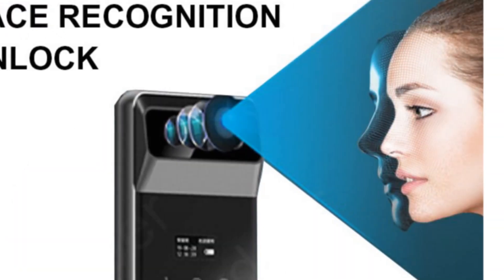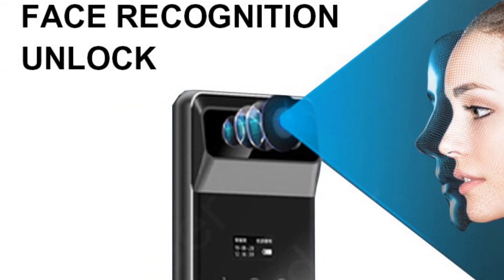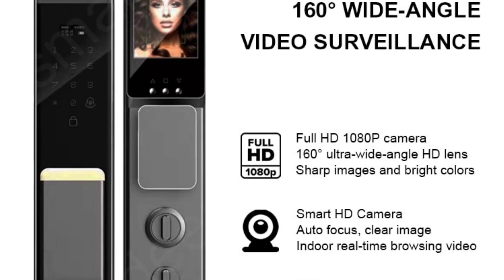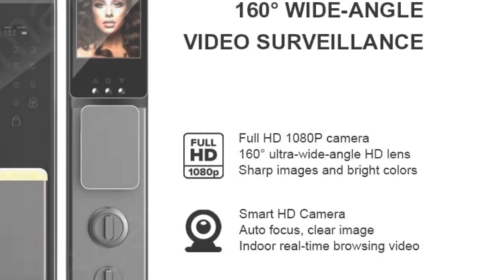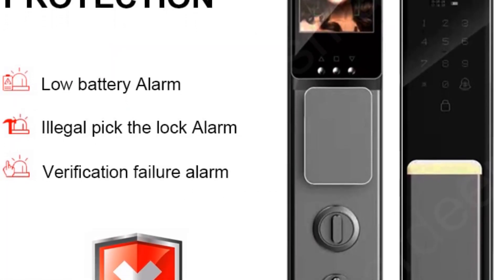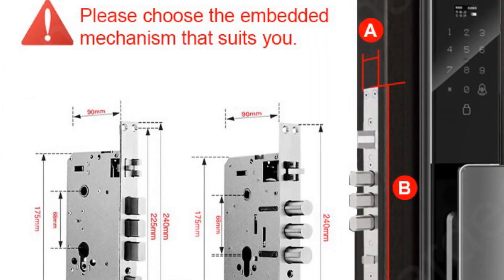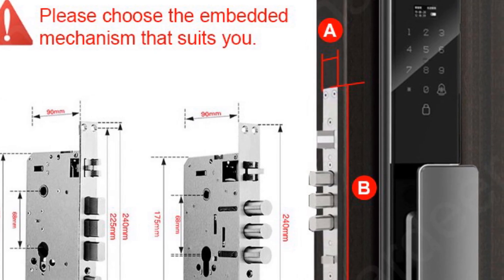The Smart Deer Lock 40 also includes built-in features like a doorbell, camera, and peephole, providing additional security and surveillance functionalities. The polished finish and sleek design make it an aesthetically pleasing addition to any door. With its smart home platform integration, users can easily manage and control the lock remotely, making it a perfect fit for tech-savvy individuals and those seeking a modern security solution.